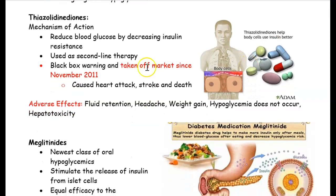The next drug category is thiazolidinediones. This type of drug is no longer used and has been taken off the market since November 2011 because there were cases of heart attacks, stroke, and even death. So we don't use these types of medications anymore.